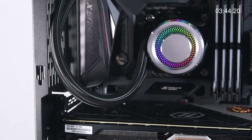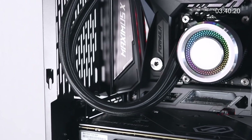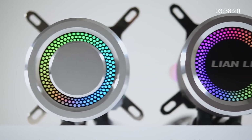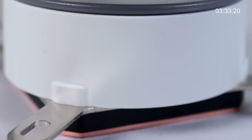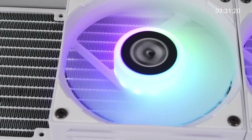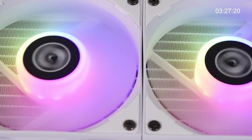The next product is an all-in-one cooler from Lianli called the Galahad. It comes in 240 and 360mm radiator options, with a choice of black or white coloration to suit your setup. It has built-in addressable RGB LEDs and a triple pump chamber design to prolong the life of the pump.